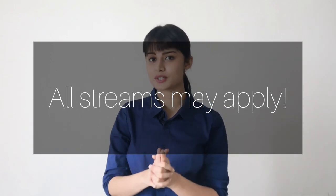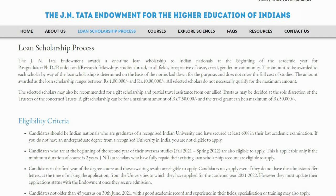Number three is the JN Tata Endowment for the Higher Education of Indians. This is a loan scholarship, meaning whatever amount you receive, you will have to repay in installments once you begin to earn. The rewarding amount can range from 1 lakh to 10 lakh rupees depending on academic excellence. To apply, you need a bachelor's level degree with at least 60% marks, a strong history of extracurricular and social volunteering activities, and you cannot be more than 45 years of age. Applications open by February and results come by June–July.